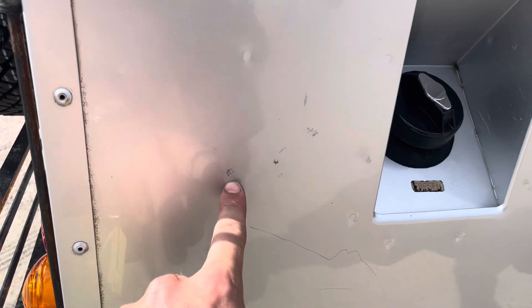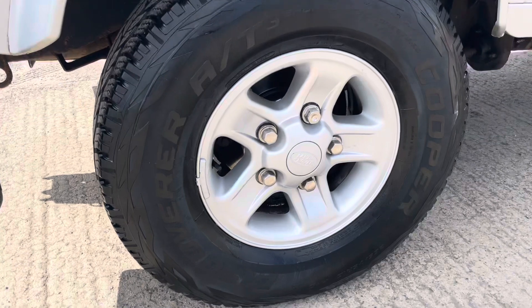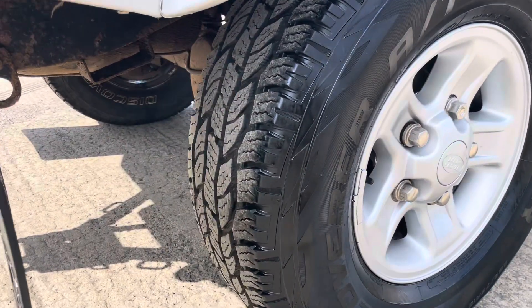A couple of little scratch marks, just a paint blemish like that. The alloy is in good order and the tyre, as you can see, is in good order.